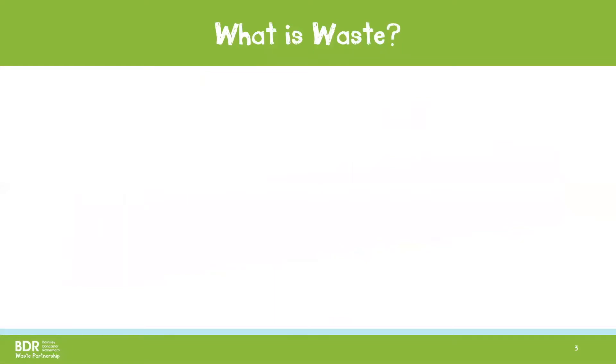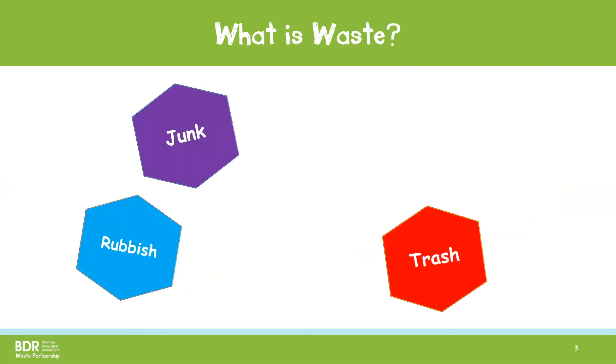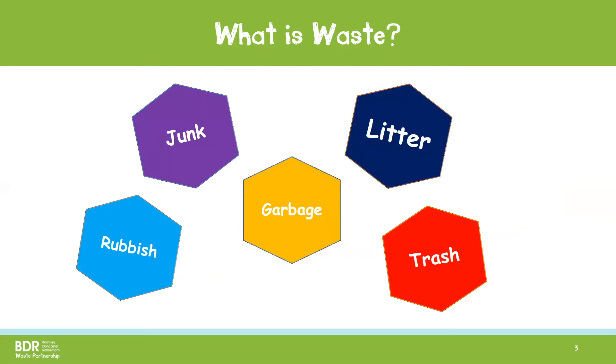You may call it many different names too, like rubbish, trash, junk, garbage or even litter. But can you think of the best way to describe it? If you want, you can pause this video and discuss or write down your definition.